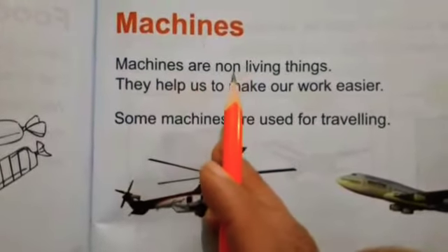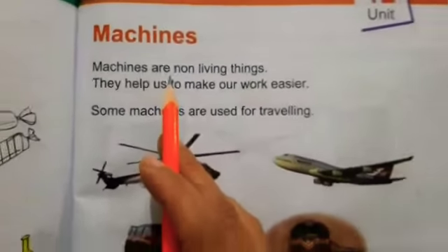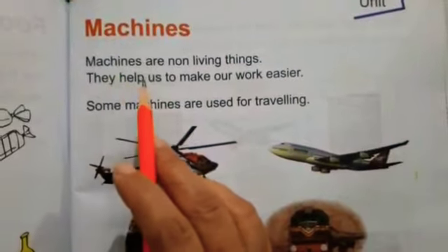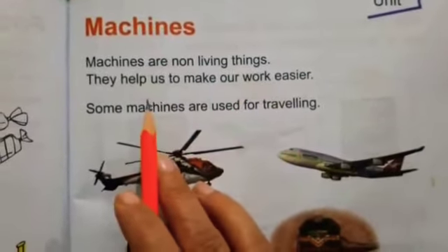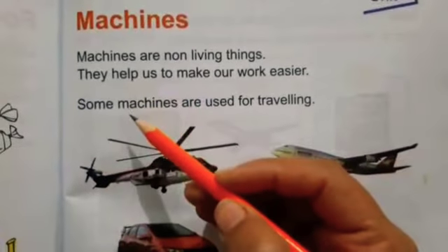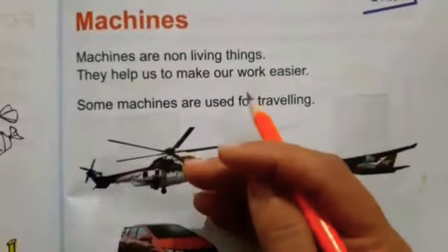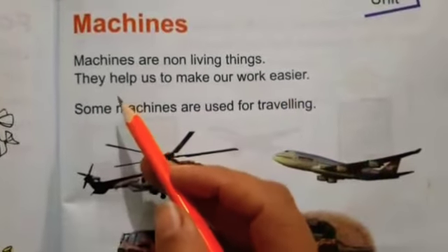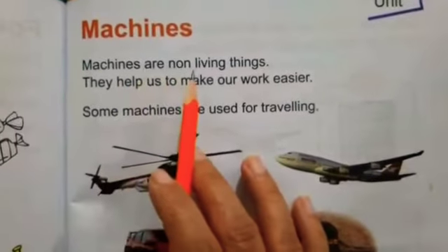Machines are non-living things. Machines جو ہوتی ہیں بیٹا، وہ non-living thing ہوتی ہیں، یعنی جاندار نہیں ہوتی. They help us to make our work easier. وہ اس لیے ہوتی ہیں کہ ہمارے کام کو آسان، کم وقت میں اور تیزی کے ساتھ کر سکیں. Machines man-made thing ہے اور non-living thing ہے.